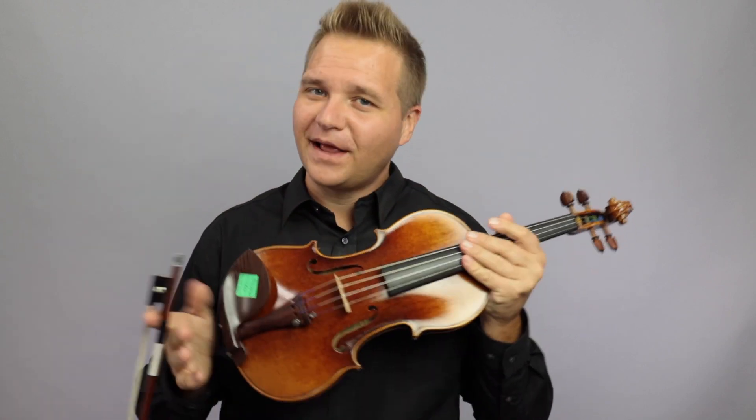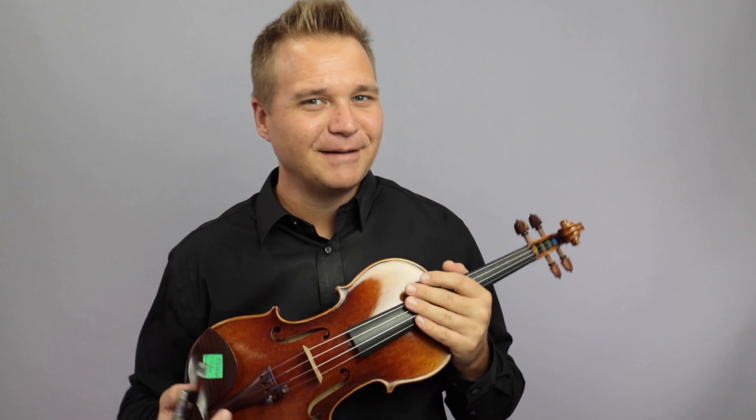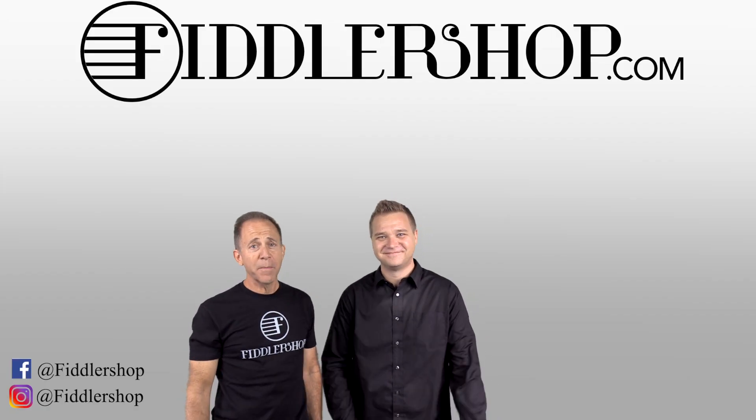All right, we can learn more about FiddlerShop violin number 113 by following the links at the end of the video, or up here probably. Thanks so much for watching, and we'll see you at FiddlerShop.com. I hope that was informative and helpful.